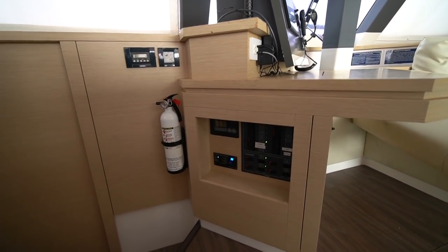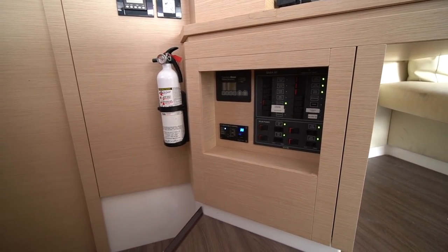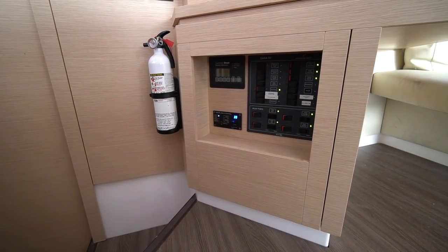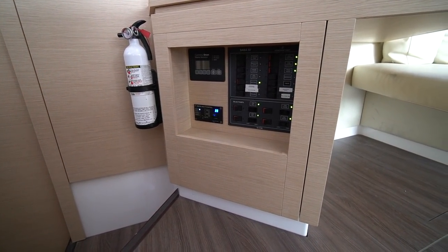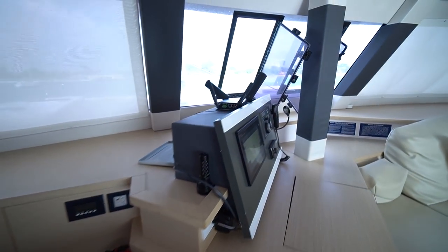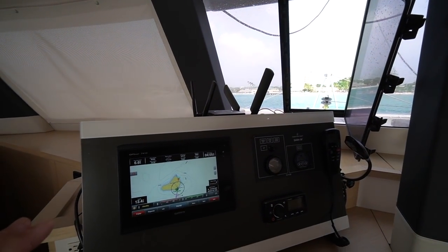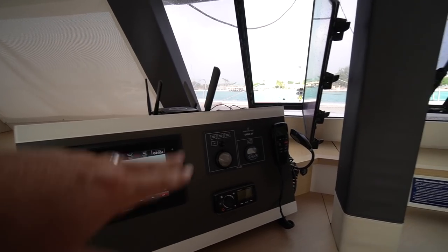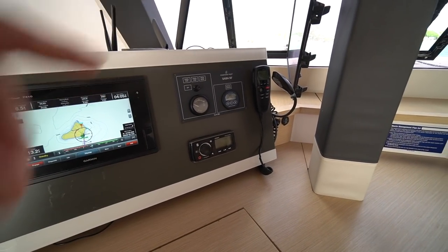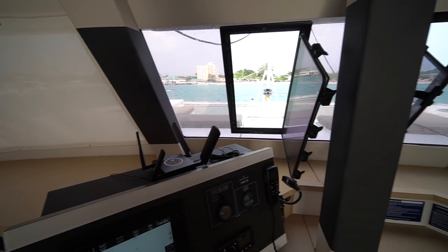Down below the nav station we've got all the 12-volt switches, the control for the upgraded Onan generator, and the Victron battery charger inverter. Here at the forward-facing nav station we've got a Garmin touchscreen chartplotter, tank monitor, battery monitor, Fusion stereo control, and a handheld VHF. It's a really nice forward-facing nav station.